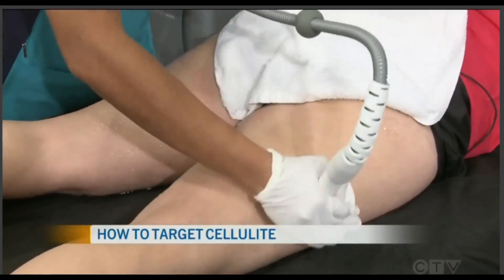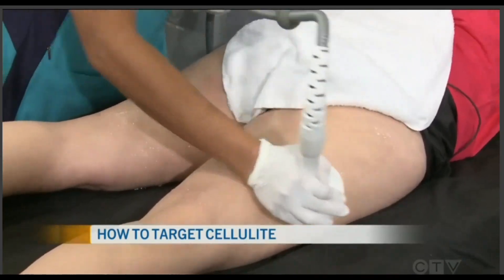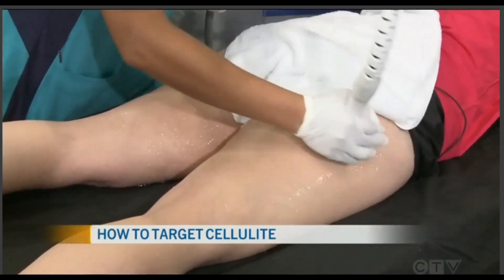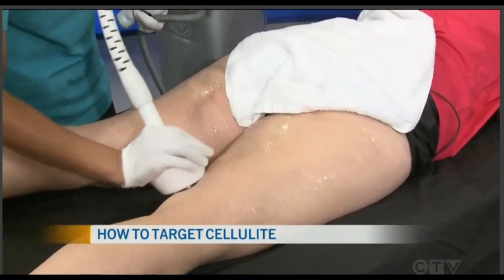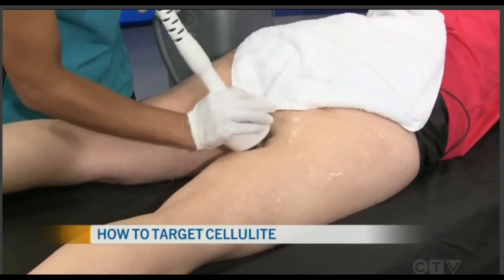We also do facelifts, completely non-invasive — a six-treatment program over six weeks. It melts the double chin and the jowls, and it's really good for getting rid of double chins. And I want to know exactly what the treatment involves — can you explain what Mirabil is doing?